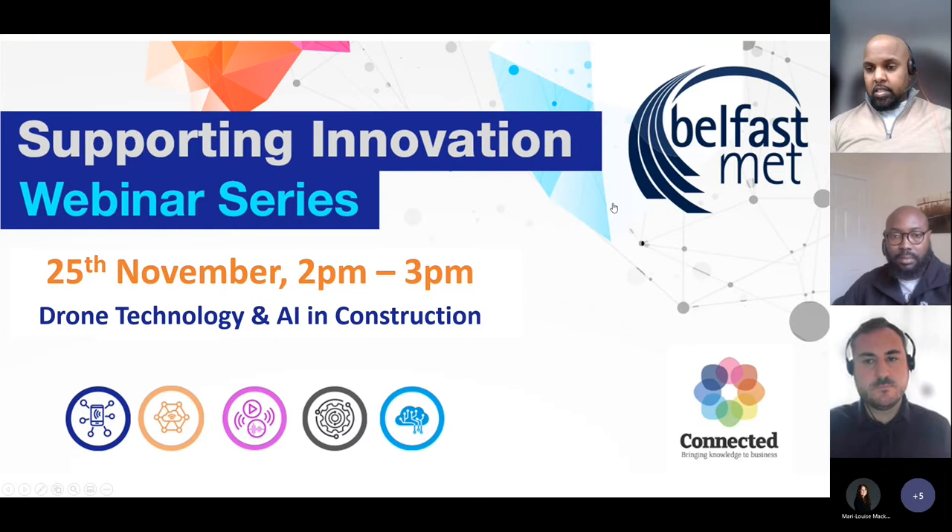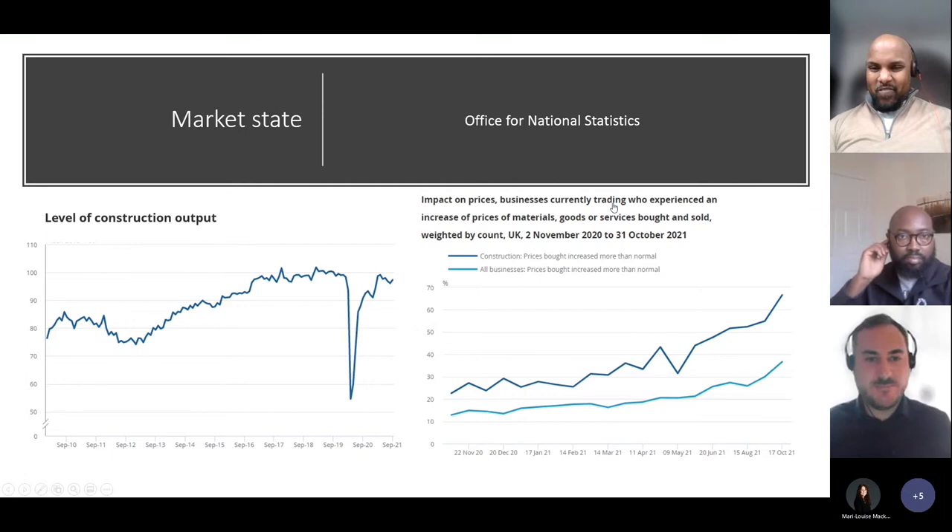Without further ado, I'll hand you over to Darren Hawhey, who will further discuss the presentation. Thank you, Nick. Hello, everybody. So, straight in.